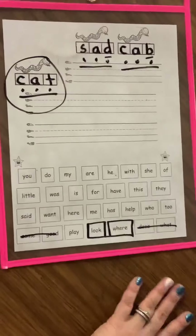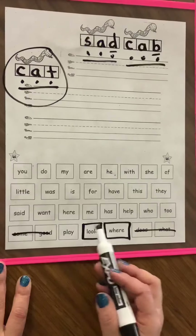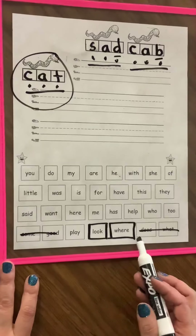Okay, let's do our sight words — our star words — really quick. I crossed out the ones I haven't done. I boxed this week's: 'look' and 'where.'